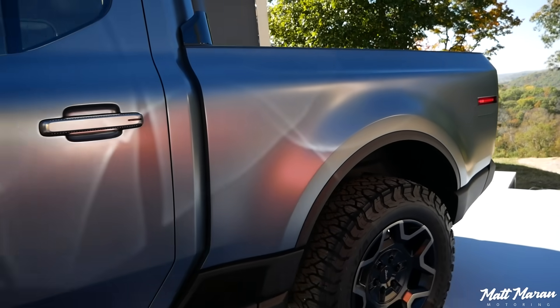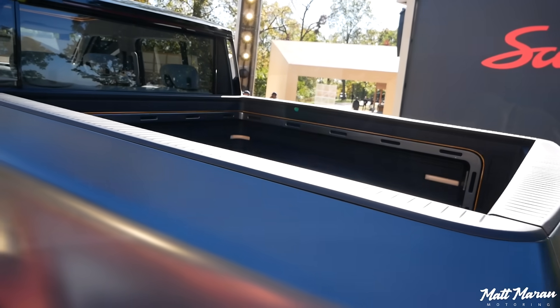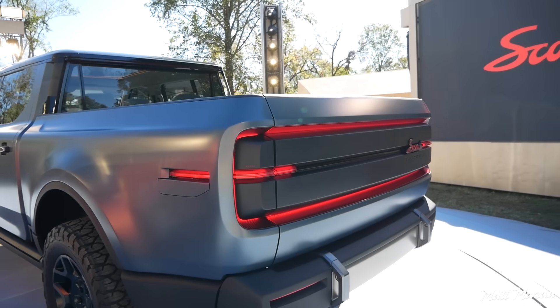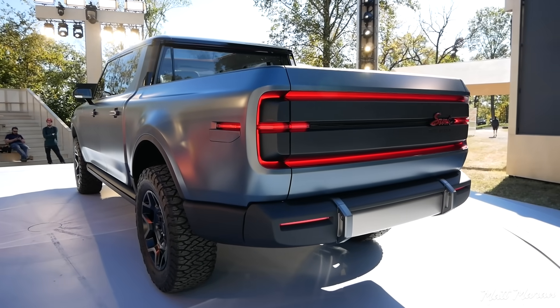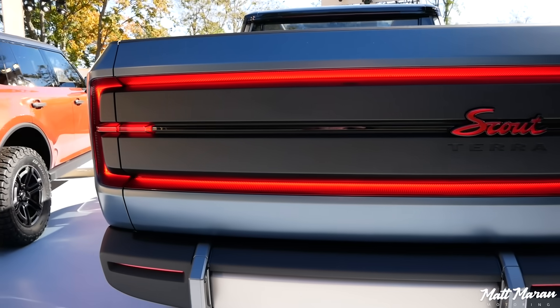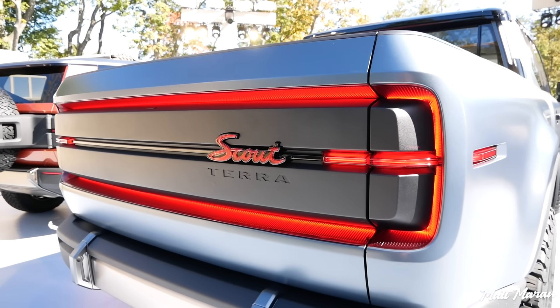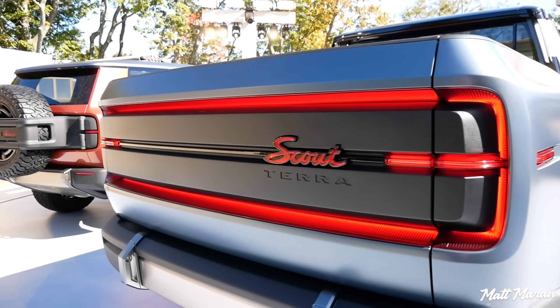Here is the Terra, the truck version, which has a five and a half foot bed. The lighting in the back is very, very cool. It has this ghost lighting, they call it, with the LEDs — and you can see it, especially here on the truck not being in the direct sun — but a very cool look.